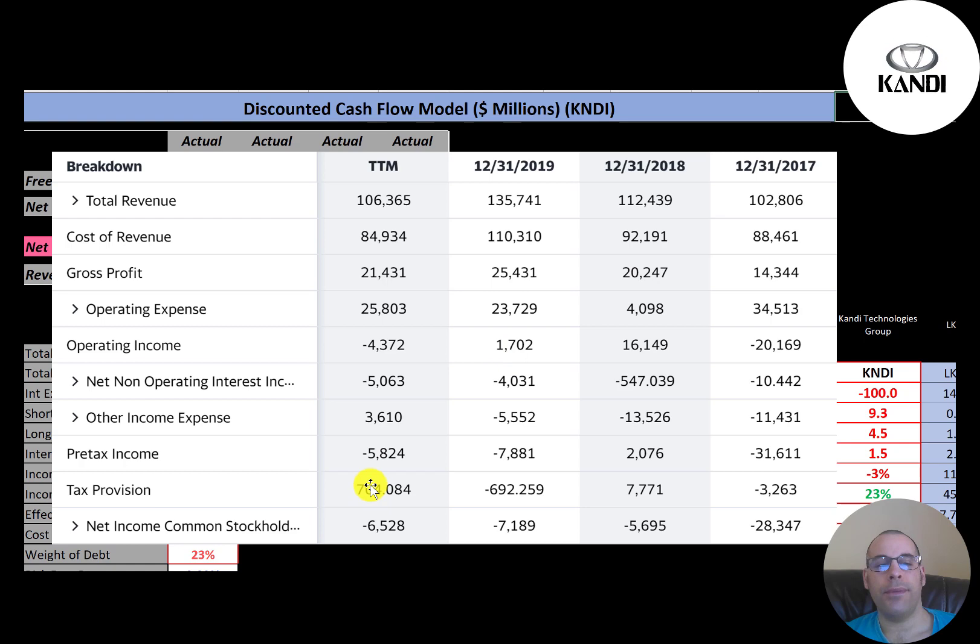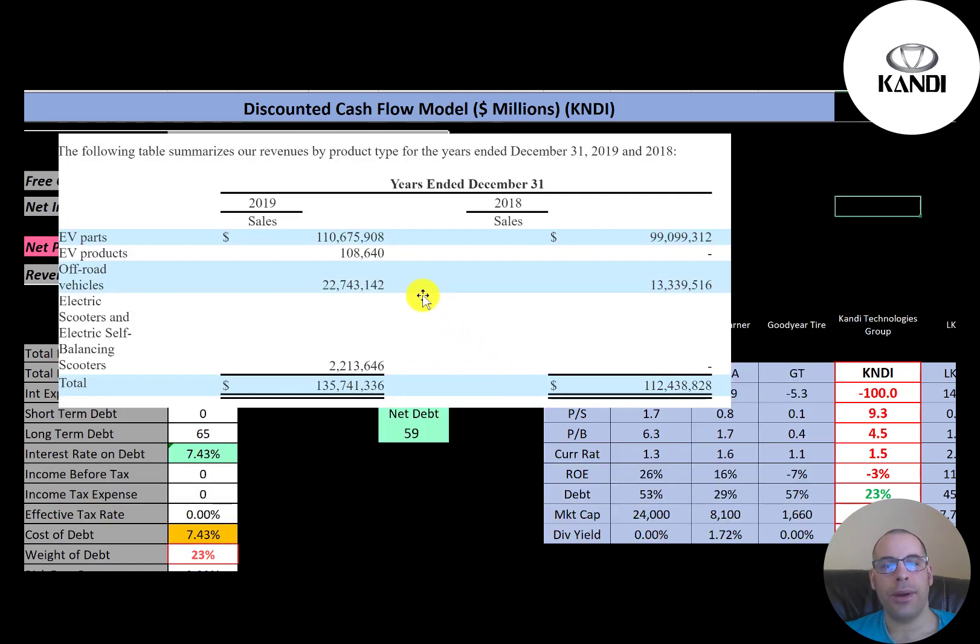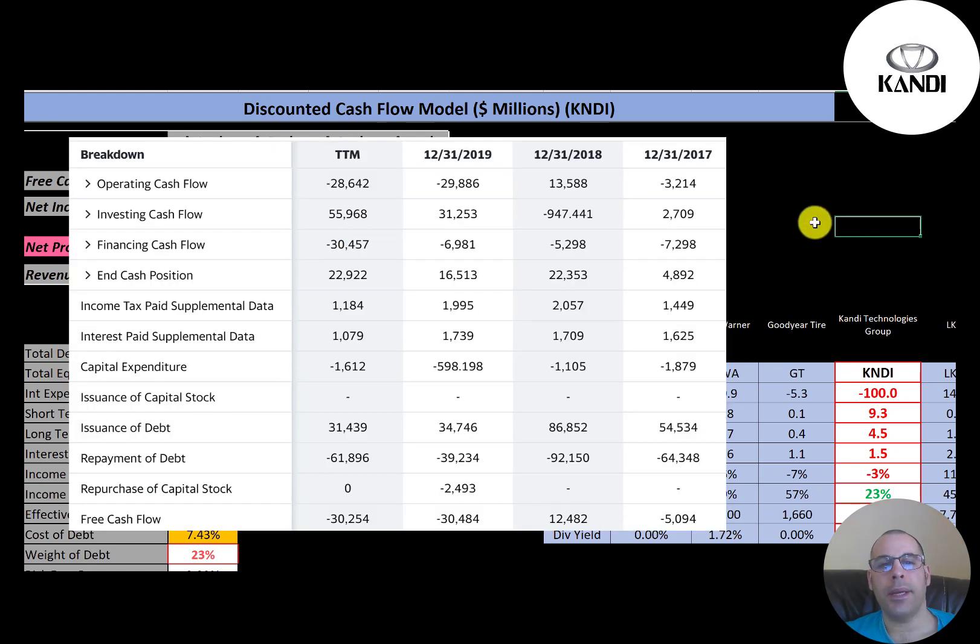This is a breakdown of the company's revenue: $110 million from EV parts — that's the bulk of their revenue — a small amount from EV products, also $22 million from off-road vehicles, and $2 million from electric scooters.